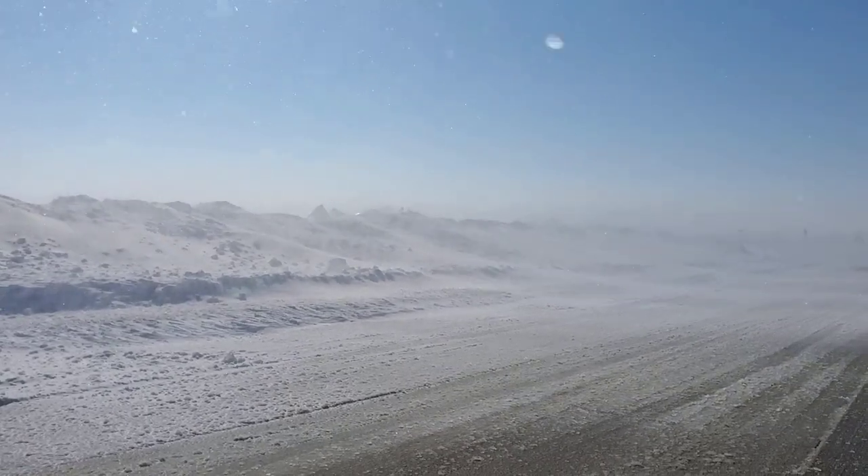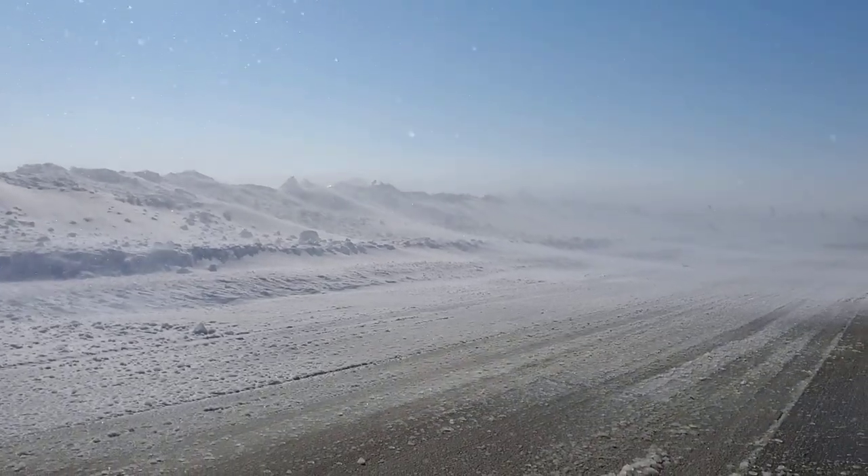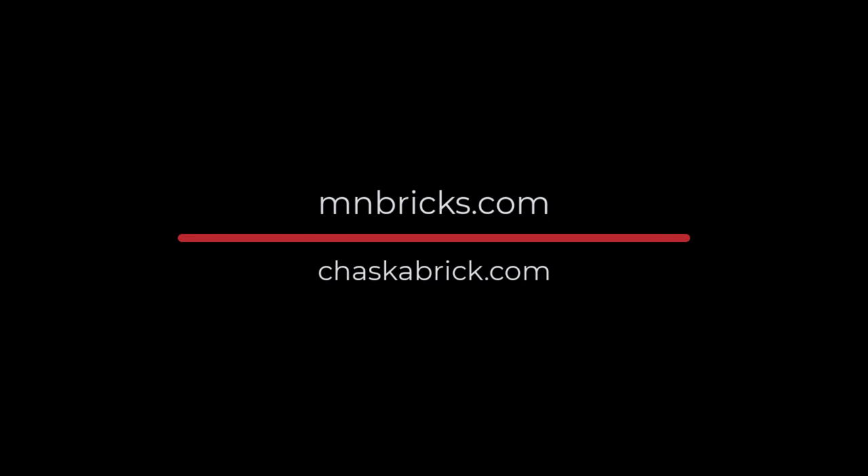This was definitely a winter for the record books. That concludes the video. Make sure to check out my other YouTube videos and my primary website at mnbricks.com.